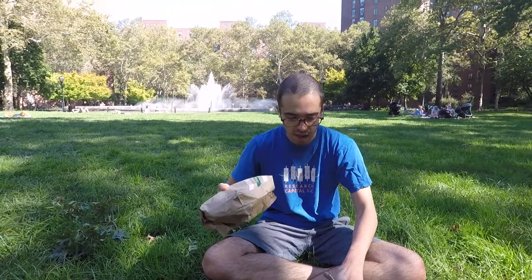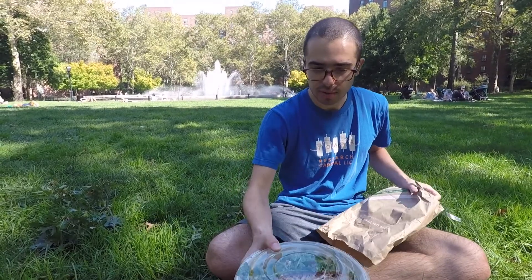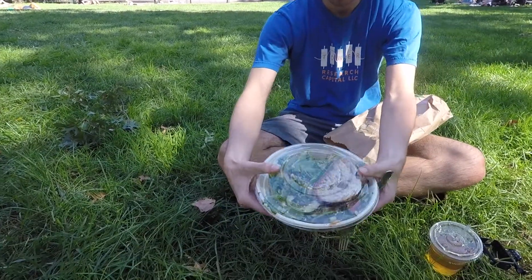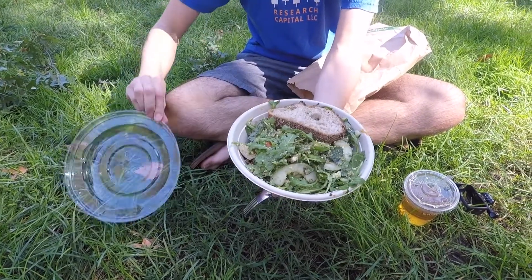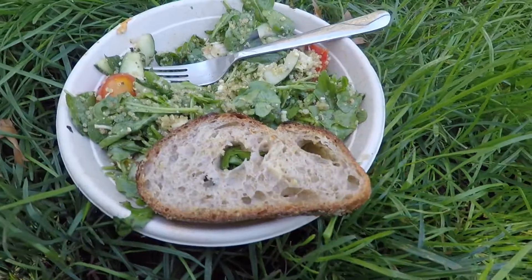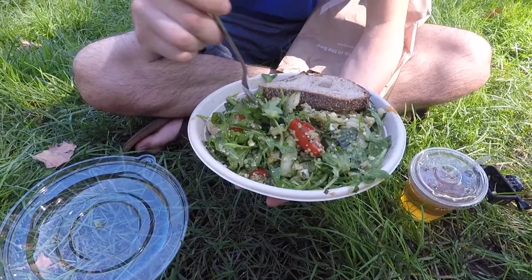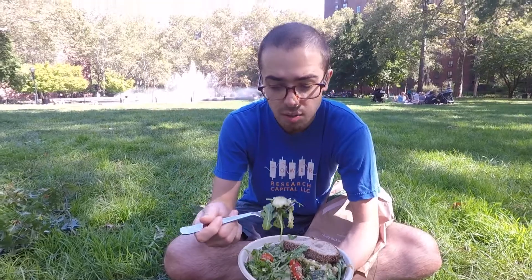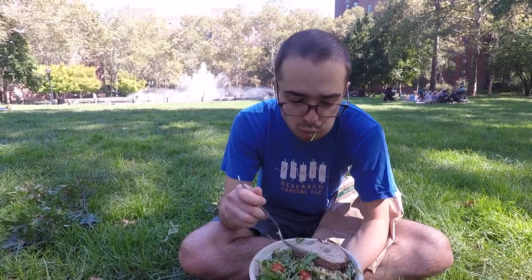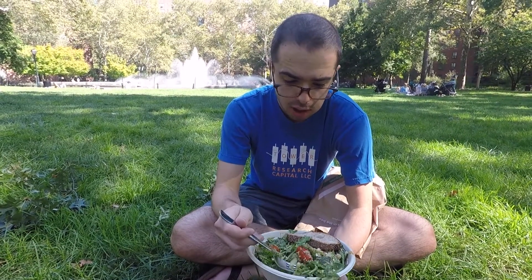We're back. Got my salad, got my drink. Got some peppers in here, we got some feta, we got some cucumbers. And like you guys saw, everything has the farm's exact location, so we know exactly what farm this came from. Some quinoa — real healthy. Health came strong on this.